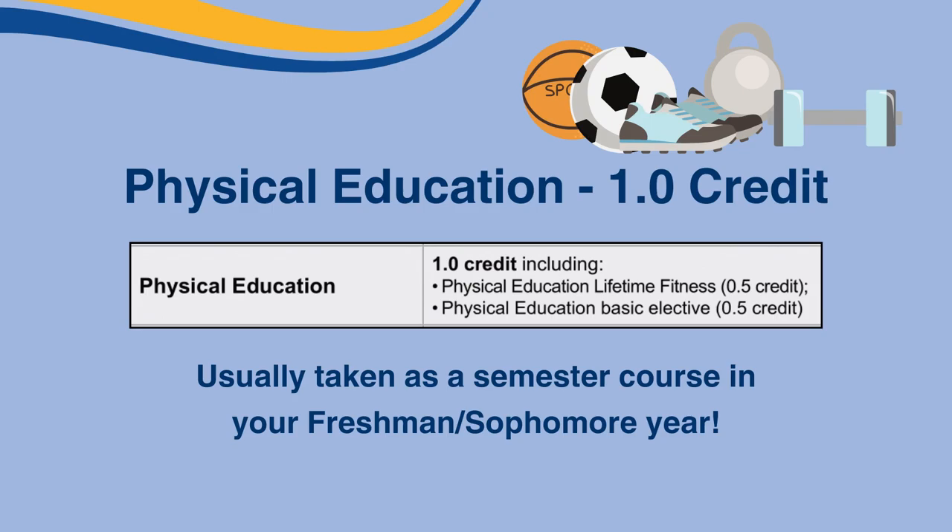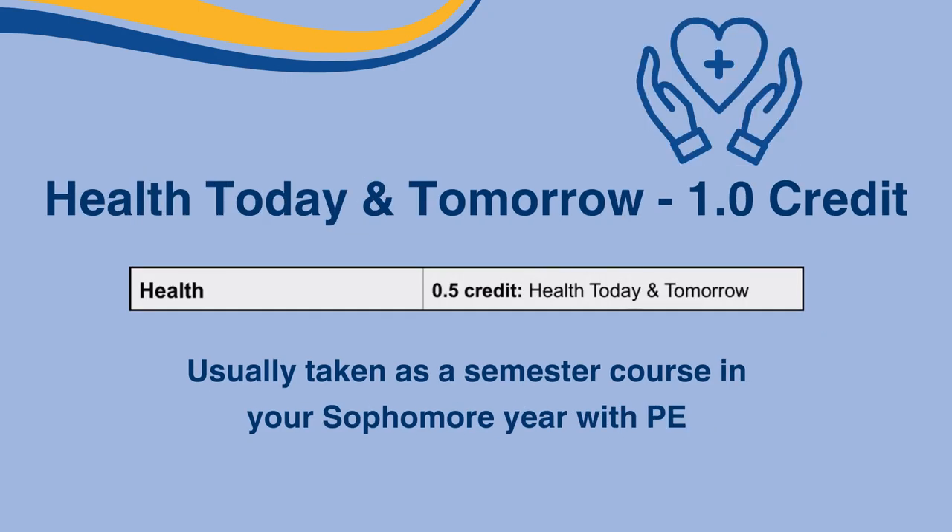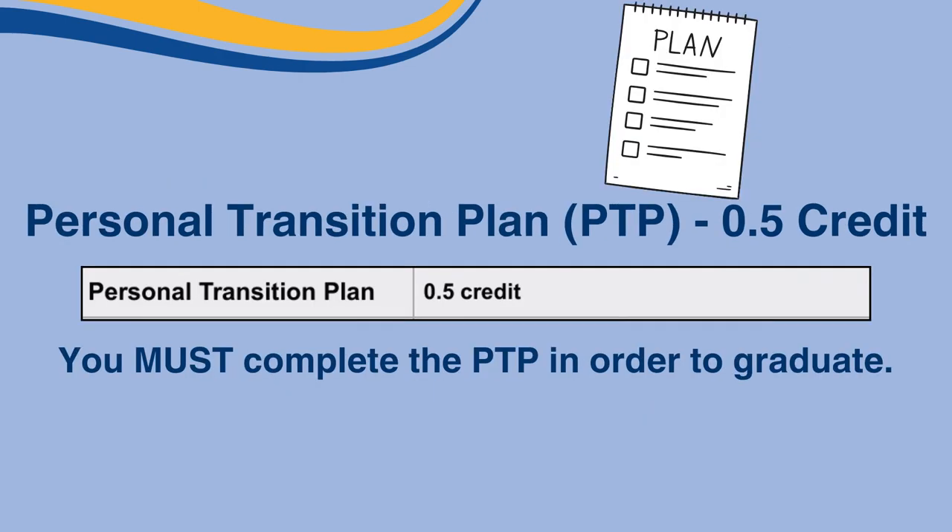Please refer to Hilo High School's Registration Guide when you receive your copy. You must also complete a half credit of Health Today and Tomorrow, which can usually be taken as a semester class along with a physical education class. An additional graduation requirement is the Personal Transition Plan, or PTP, which is not a class but a 0.5 credit. Start working on it sooner rather than later!